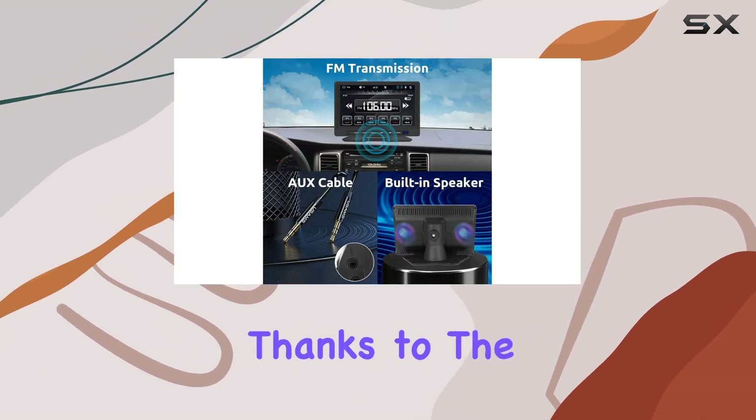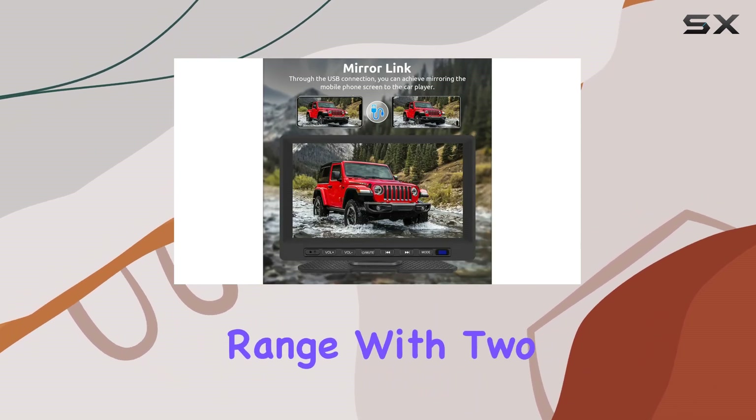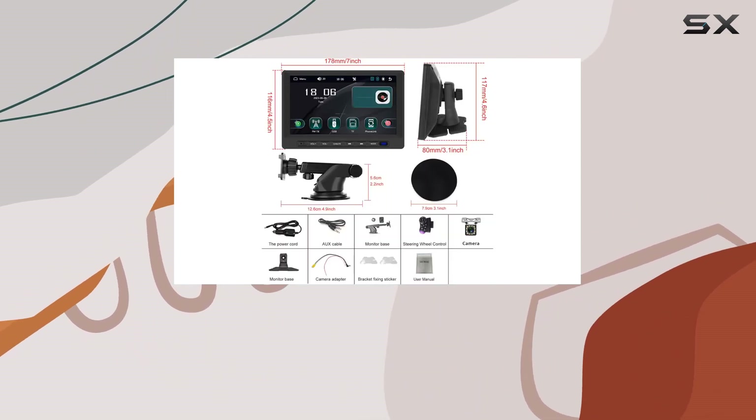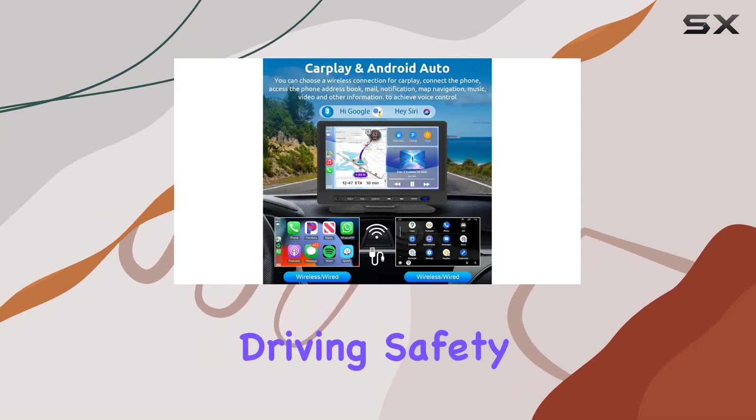Installation is a breeze, thanks to the versatile design that fits all vehicles within a wide voltage range. With two installation bases included, you can easily adjust the screen to your preferred viewing angle without obstructing your line of sight while driving.